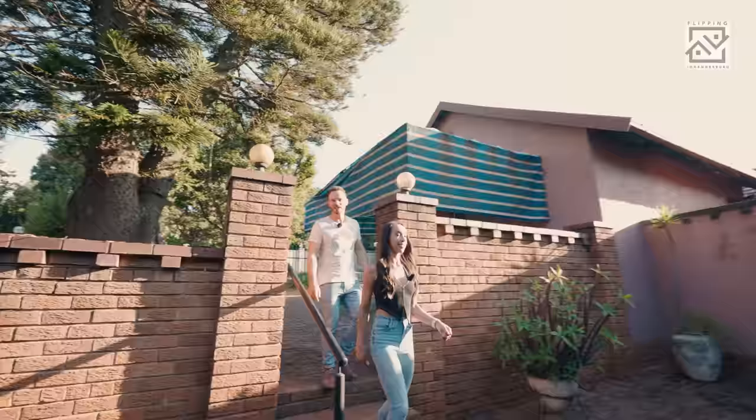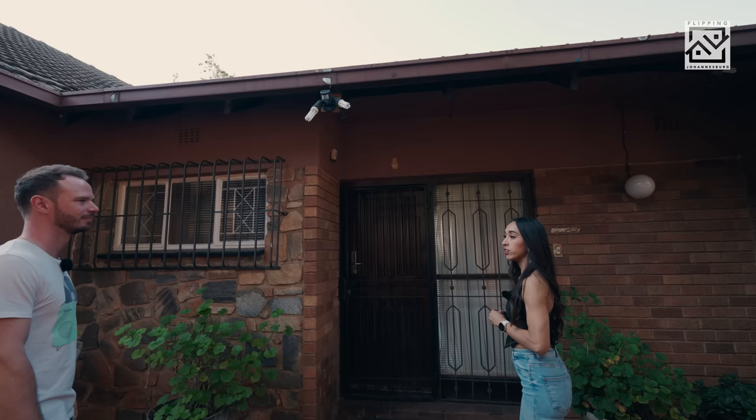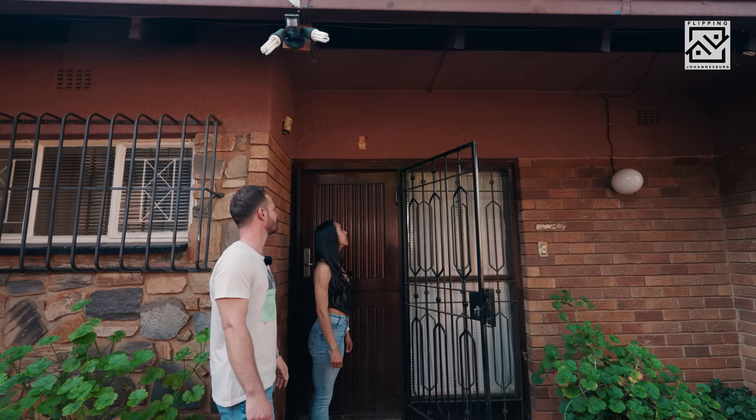Heading to the front door, it would be awesome to keep this feature stone wall in some way, but these burglar bars are going — that's for sure. Over here it would be nice to create a double door entrance, which would complete the grand entrance design. Did you see this scroll? It's called the mezuzah — it's Jewish tradition; you touch it when you enter and exit the house. It's definitely a blessed home.